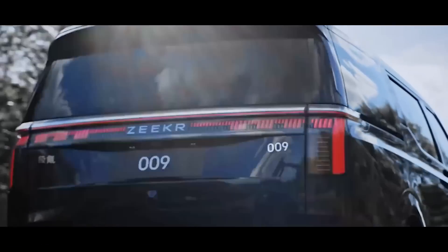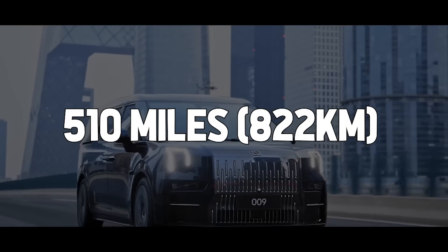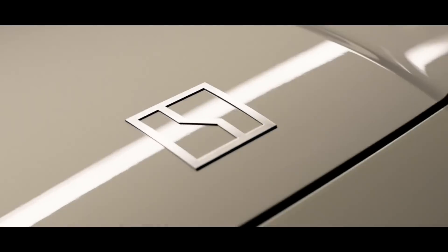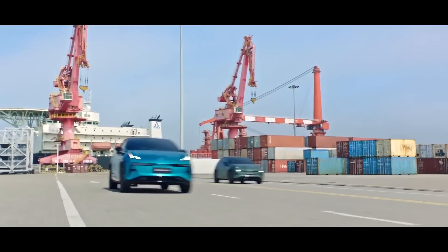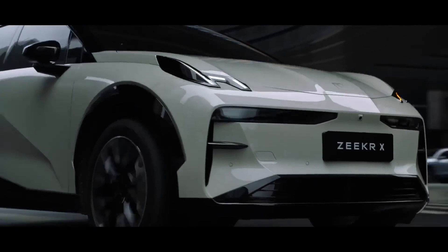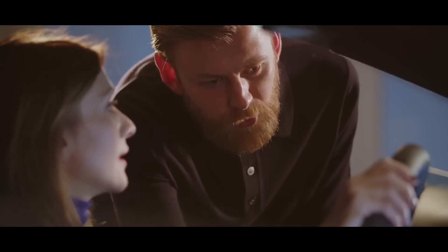The battery tech would give the model a driving range of over 510 miles on a single charge. Another design revealed by Zeker is the Zeker X model, which is planned to enter the European market to take by storm. We're going to dive deeper into these models, but let's first have a look at Zeker as a company to understand its disruptive nature.